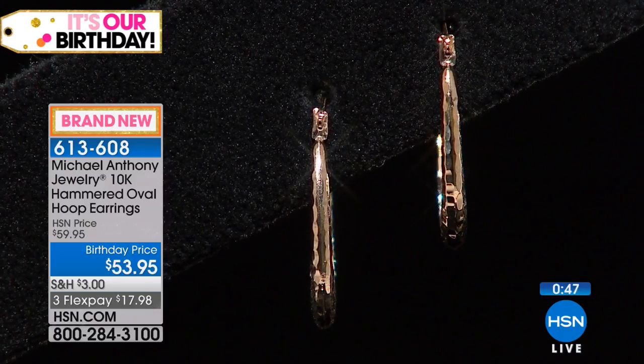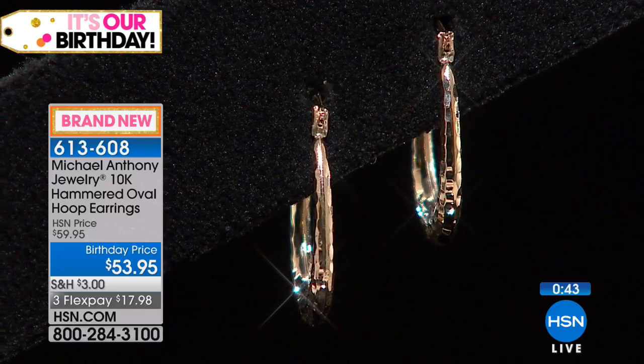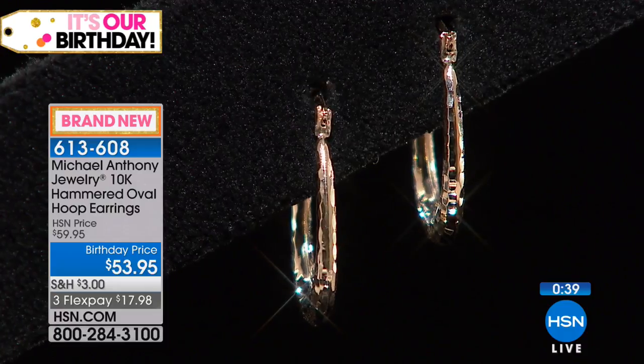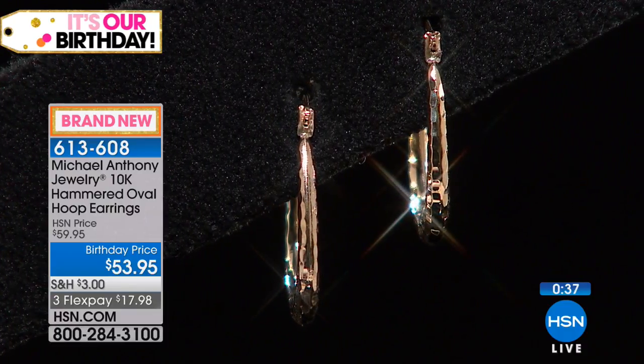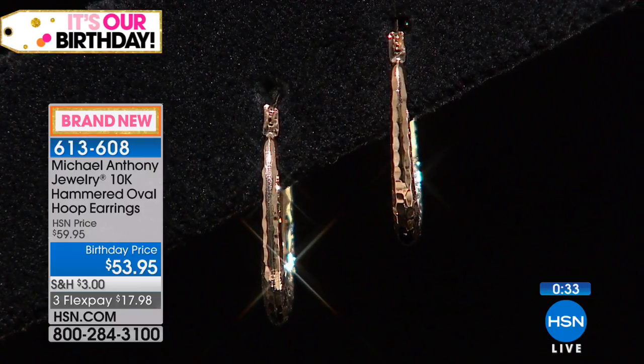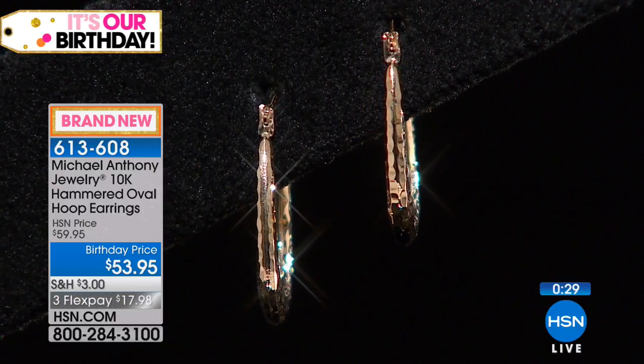Look at the detail, the finish, the polishing. The diamond cutting is what makes it so beautiful. Diamond cutting has been my savior for years. When Michael and I first started, it was the diamond cutting that actually catapulted us to the top.